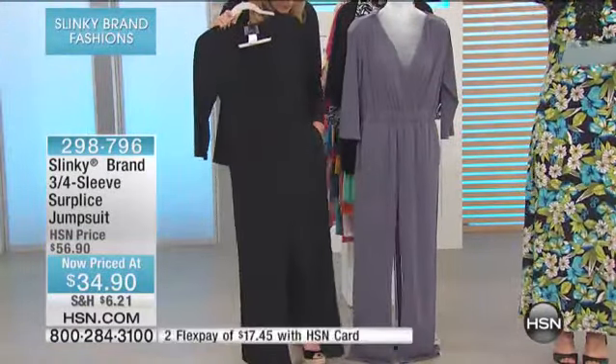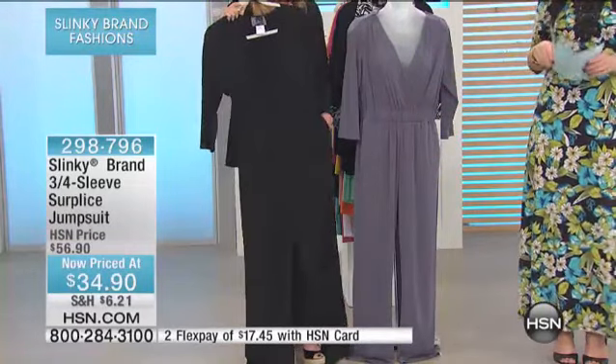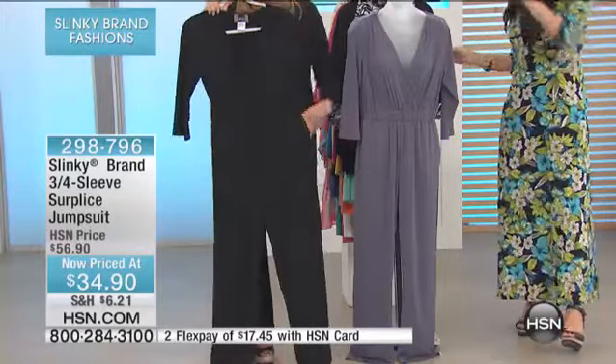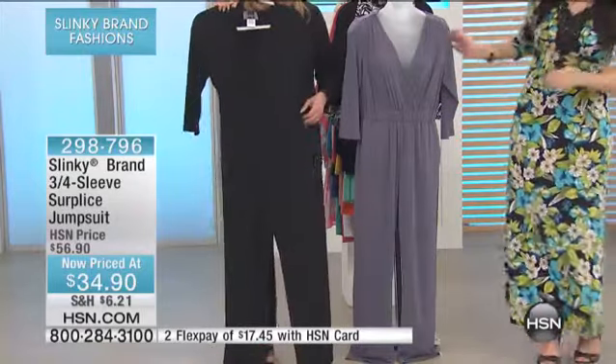Two flexible payments on your HSN card of $17.45. It's $34.90, down from $56.90. And it's got these gray pockets, very flat across the hip area.